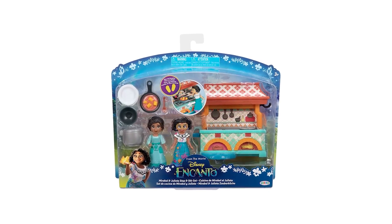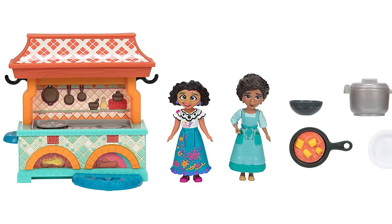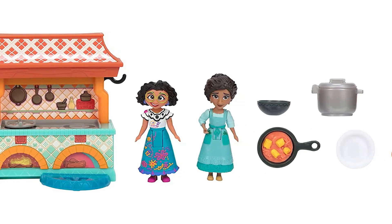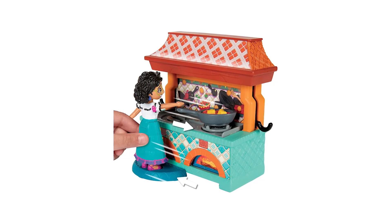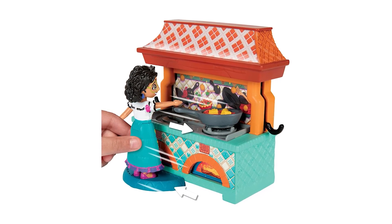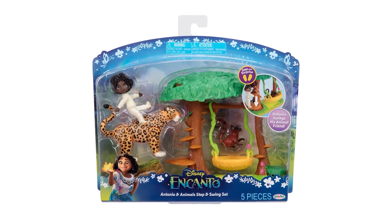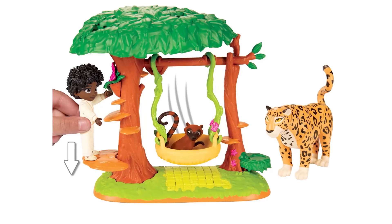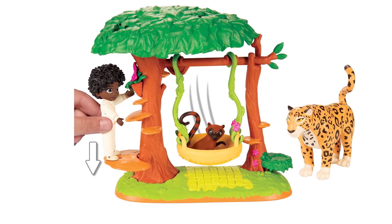Experience chaos in the kitchen with Mirabelle and Julieta's step and stir set. This nine-piece set includes the kitchen playset, two dolls, and several accessories. Discover how the magical Encanto kitchen likes to play with Mirabelle when she tries to cook on the stove. Antonio and Animal's step and swing set is a five-piece set — Antonio can swing his animal friend, and the swing detaches and doubles as a bed for his friend.